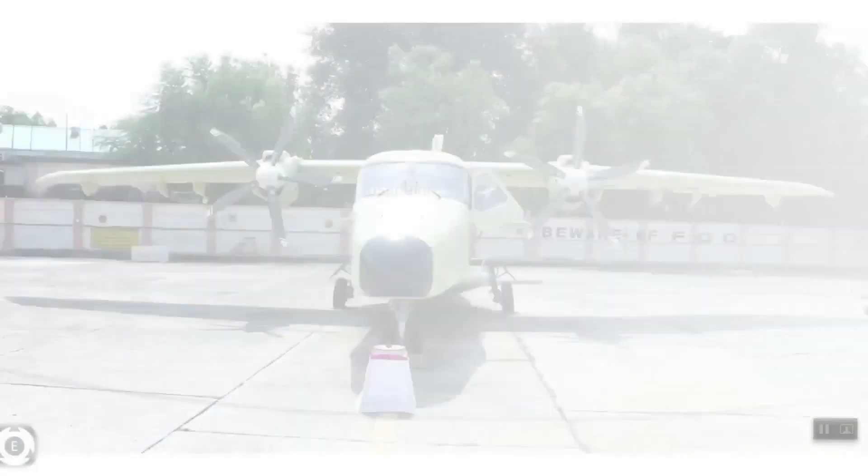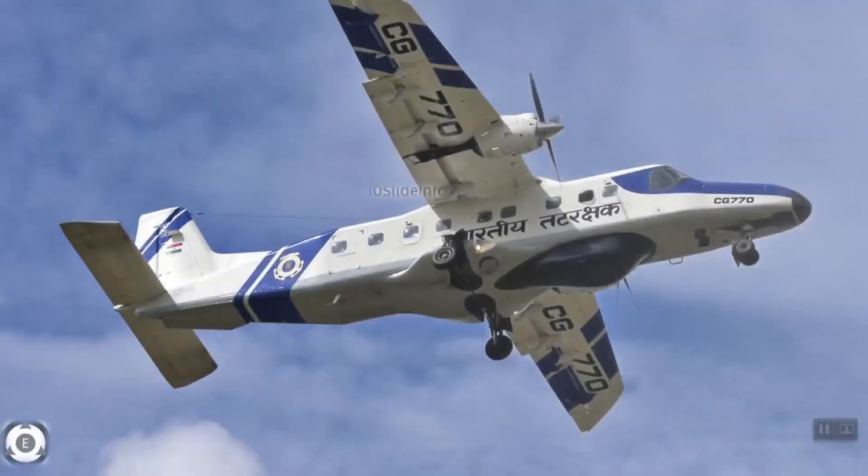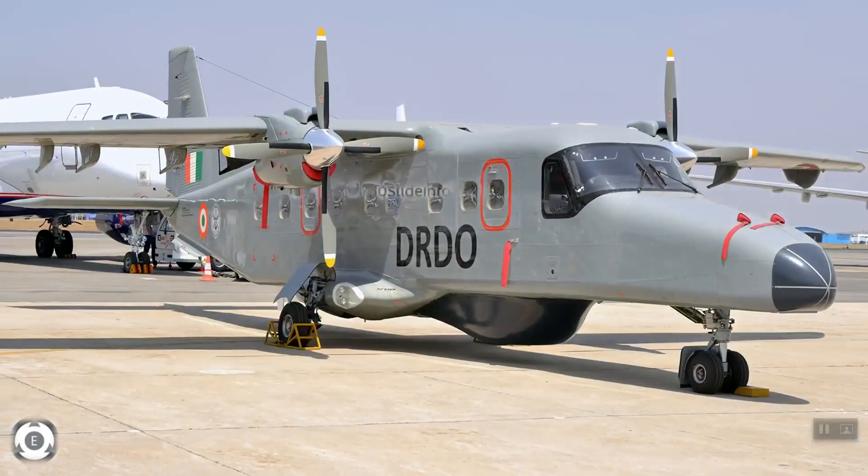That was a quick recap on the Hindustan 228 multi-utility aircraft and an update on the export options awaiting the Hindustan 228 and its defense version, the Dornier 228. Thanks for watching. Stay tuned to Tenslade Info for more defense and aviation related updates.